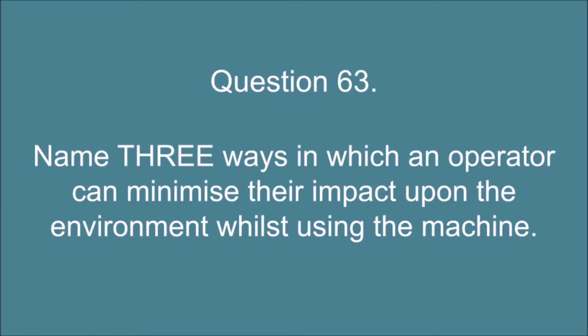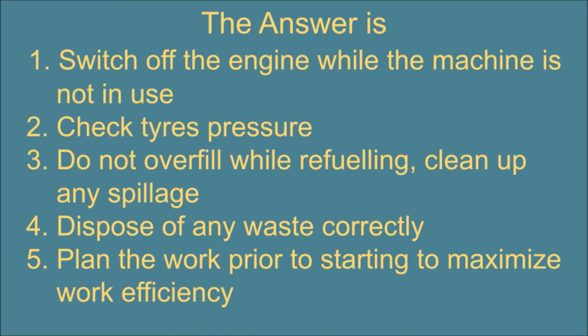Question 63. Name three ways in which an operator can minimize their impact upon the environment whilst using the machine. The answer is: 1. Switch off the engine while the machine is not in use. 2. Check tire pressure. 3. Do not overfill while refueling; clean up any spillage. 4. Dispose of any waste correctly. 5. Plan the work prior to starting to maximize work efficiency.